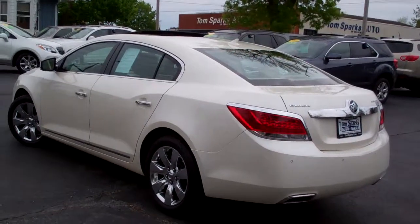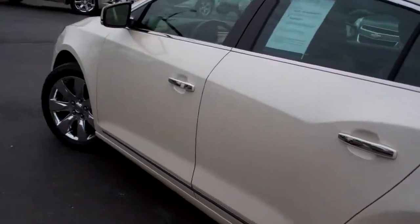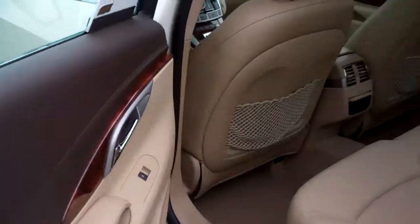Clean auto check history. Front wheel drive, six cylinder. This does have a proximity key, so the car senses the key getting close, and all you got to do is pull the handle to open the car doors — it's push button start.